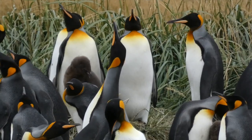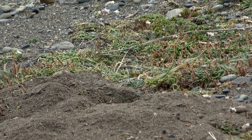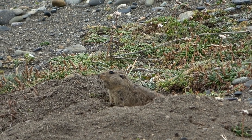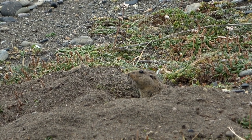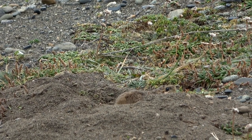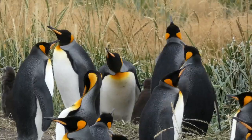Near the penguin colony is a colony of Magellanic tucotucos, a burrowing rodent of southern South America. Tucotucos are the only living members of the family Ctenomyidae, which includes about 60 species, making them the most taxonomically complex — and some say taxonomically chaotic — of all the mammals.